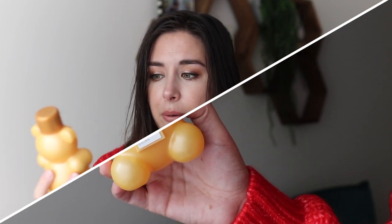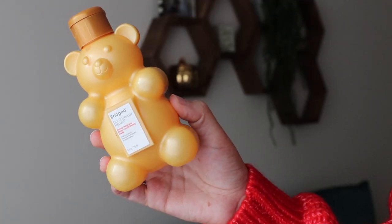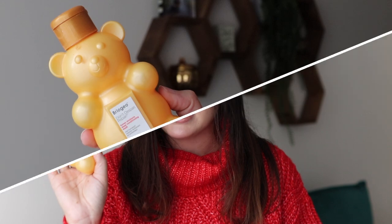Next we have this adorable hair mask from Briogeo — their Don't Despair Repair Honey Moisture Deep Conditioning Mask. This came out last year for the holidays and it took me so long to use it up because I was very conservative with how often I used it. I just thought it was special and limited edition and didn't want to burn through it like I do with a lot of hair masks.